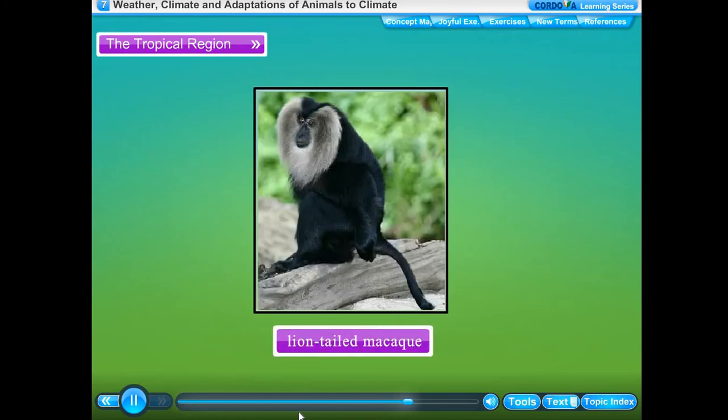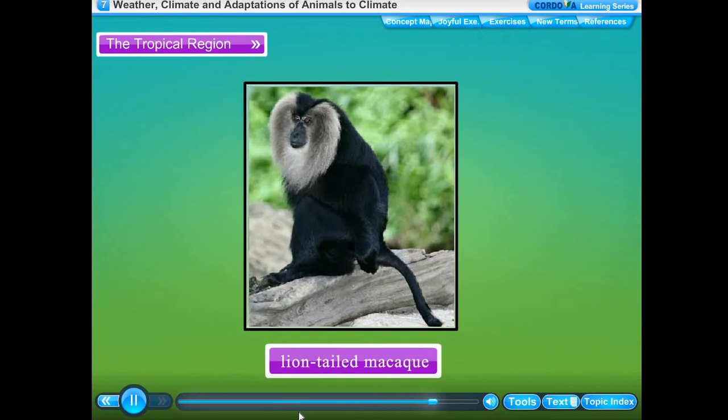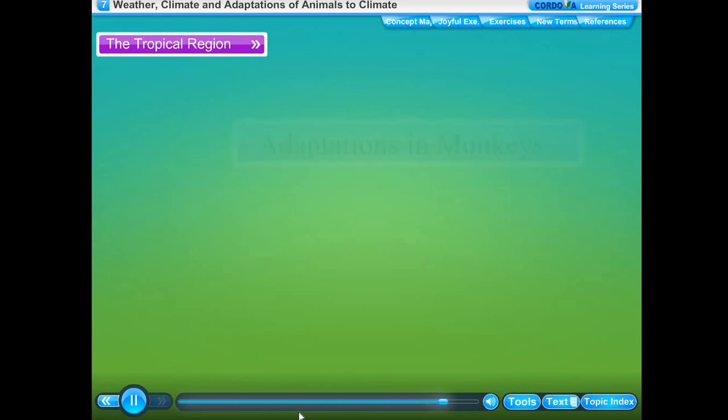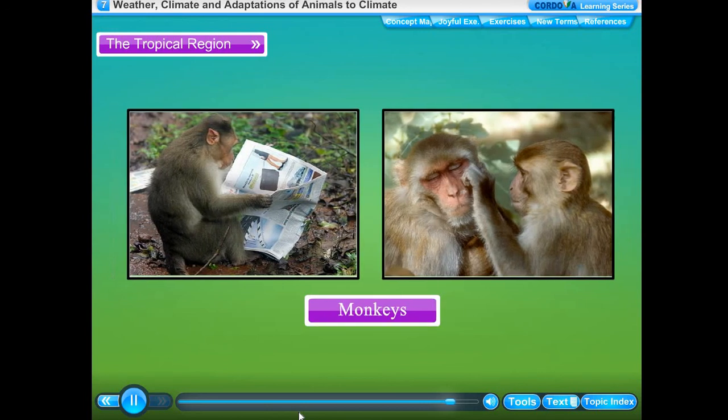The lion-tailed macaque lives in the rainforests of the Western Ghats in south India. Its most outstanding feature is the silver-white mane which surrounds the head from the cheeks down to its chin. This gives this monkey its German name, 'beard ape'.